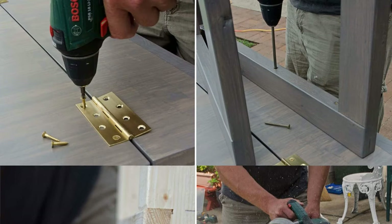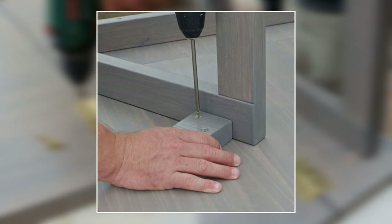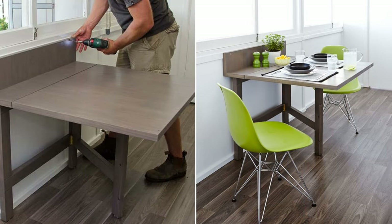For the legs, cut all required pieces for legs, rails, and short legs, adjust them, and assemble all the components. For the tabletop, you'll need three components: mounting upturn, mounting top, and folding top. When the legs and table assemblies are ready, screw them to the wall.